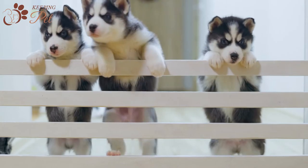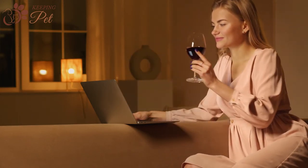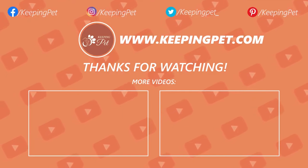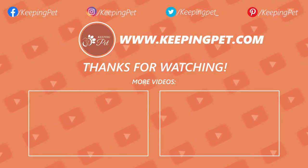That was all about black and white dog breeds. Let us know which dog breed interested you the most in the comment section, and we will see you soon in another video. This video was brought to you by KeepingPet.com, a web platform dedicated to providing the best pet care tips to pet owners. We hope you enjoyed watching this video. Like this video and subscribe to our channel for much more.